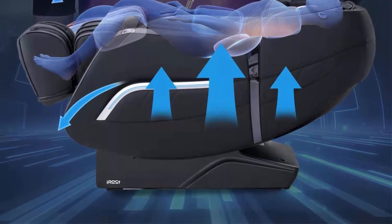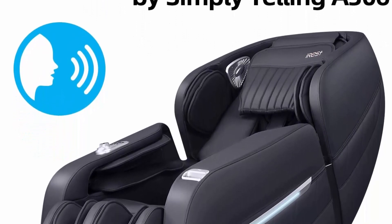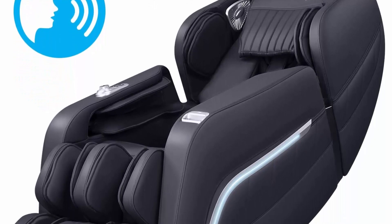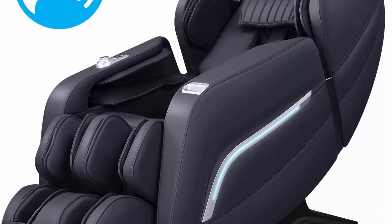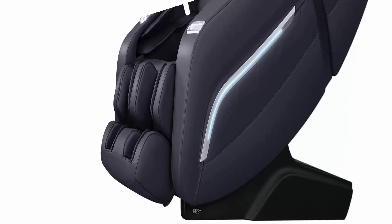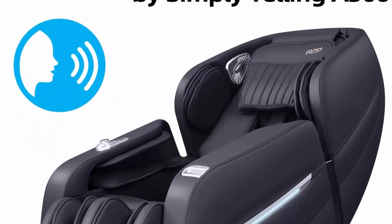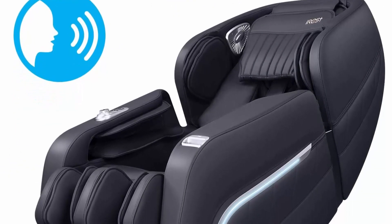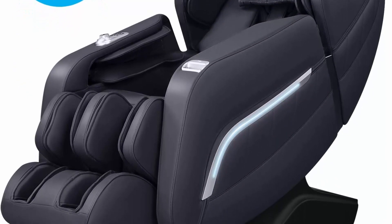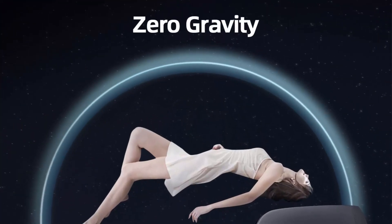The SL track design spans about 53.15 inches, allowing you to enjoy robot-hands massage from neck to legs. The AI voice control lets you say 'Hi Alice' or press the voice control wake-up button on the right armrest to activate the function.